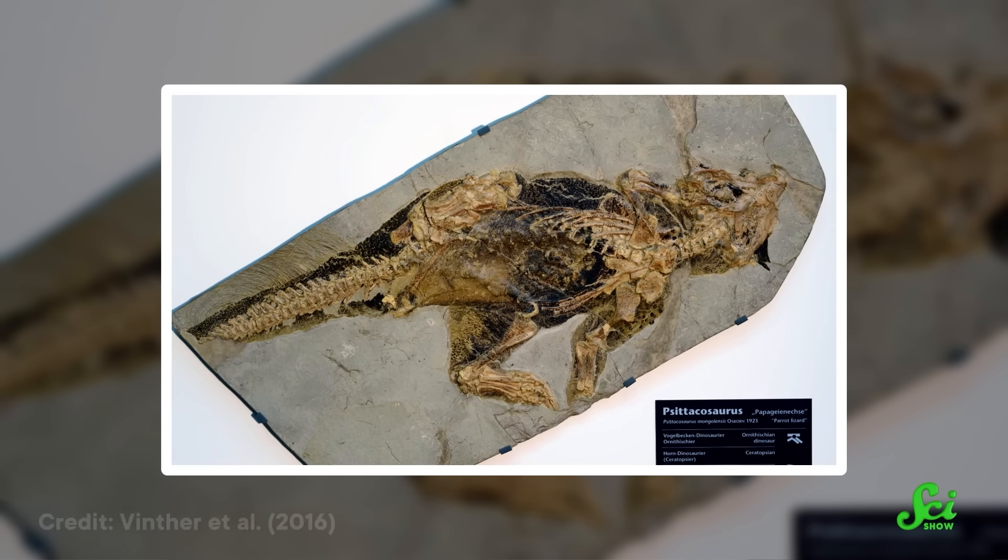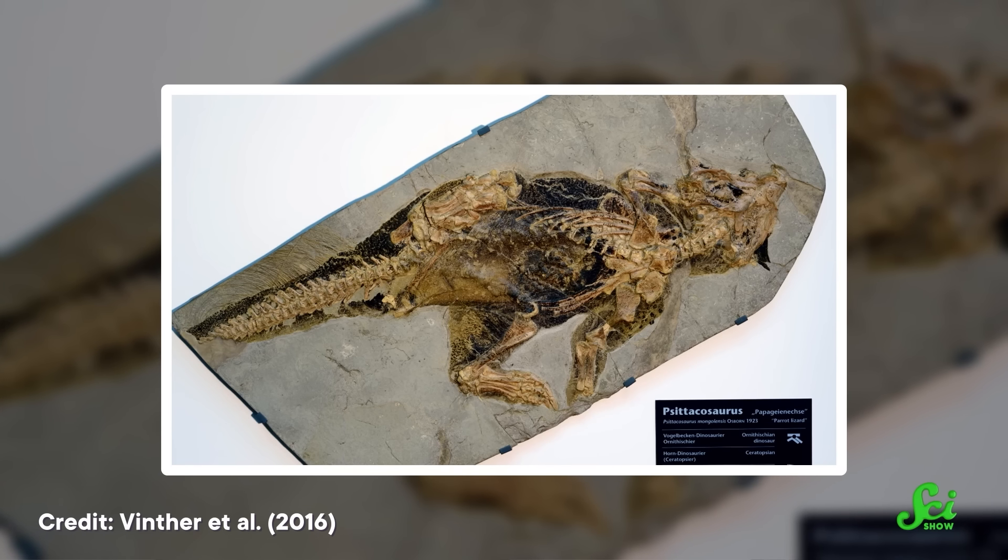And we could even tell what color pattern its skin had. But that level of preservation isn't the only thing that's important when hunting for a fossilized belly button. It also helps that this animal was striking a very particular pose, giving researchers a great view of its abdomen. Still, we're talking about a long-dead, petrified dino. It's hard enough to find an umbilicus on modern dinosaurs, better known as birds.